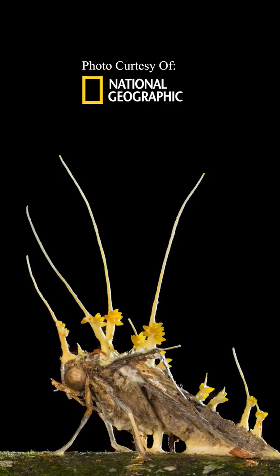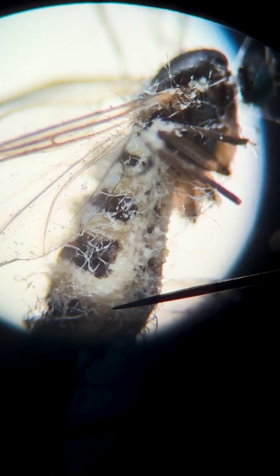Something similar to this would be cordyceps. This has been hyped up in media, but cordyceps, as of right now, cannot infect humans, so that is not something we need to be worried about.